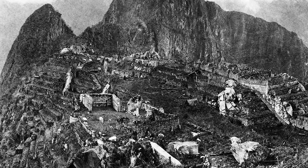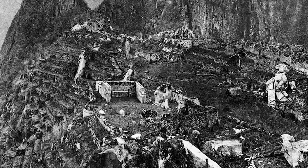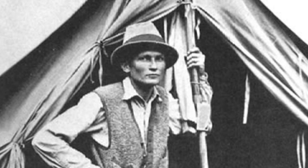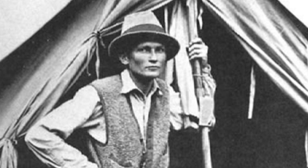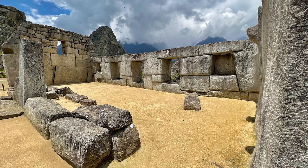He hiked around and found more walls and more elaborate stone architecture — a temple, a palace, and aqueducts. Hiram didn't know it yet, but this was Machu Picchu, the ruins of Pachacuti's mountaintop palace. He took pictures of the ruins and notes of everything he observed before climbing back down to his awaiting team. But still, Hiram wanted to find the lost city of Vilcabamba, and he continued to explore the area. He did find a city of ruins overgrown with vines and plants — though he didn't realize it at the time, that city was Vilcabamba. But Machu Picchu was even more amazing, and he was very excited to share his discoveries with the world.